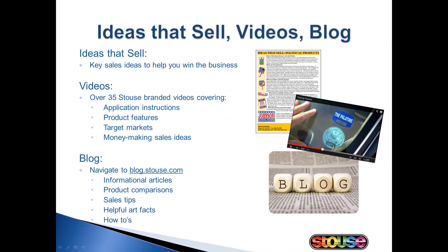Ideas that sell videos and blog articles — all of these tools are available on our website for you to use as educational tools for yourself as well as your customers. We design these for you to use as you wish. If you think we have a great blog post, by all means copy and paste it to your blog and use it as your own. Our focus is really to help you sell more of our products to your customers — it helps your bottom line as well as ours.